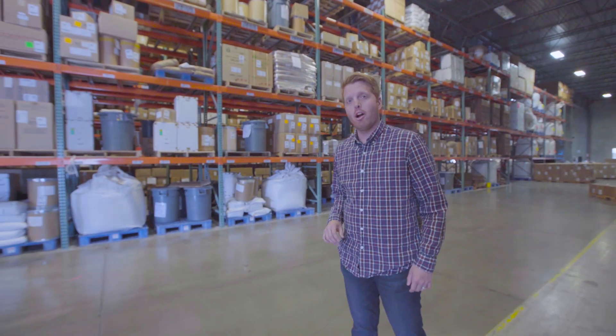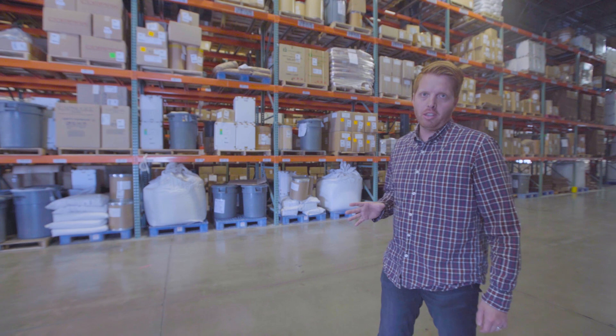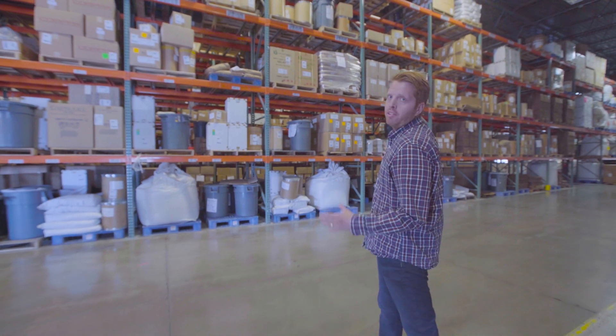The best part about partnering with a world-class manufacturing company is you're never gambling with the quality of your product. Here's where we warehouse some of our products.